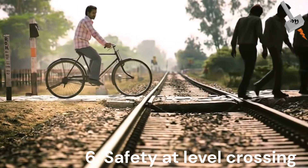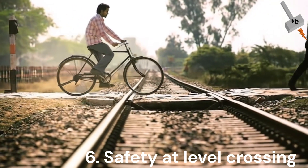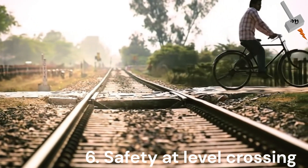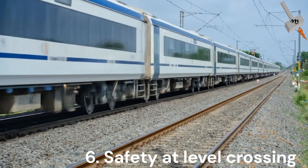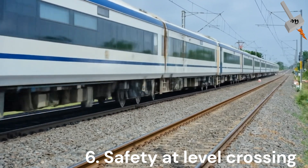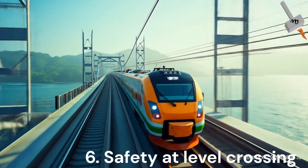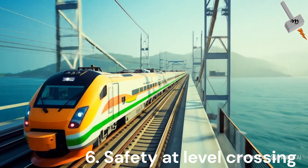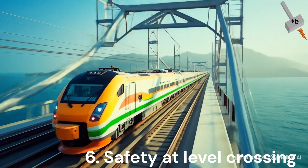India still has many unmanned level crossings and unfenced track sections, in the absence of which trains have to slow down to ensure the safety of humans and livestock. For high-speed rail operations, the track needs to be secured against any unauthorized access, just like bullet train corridors.